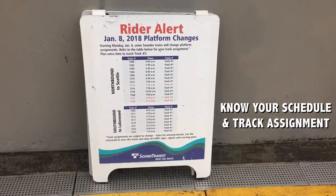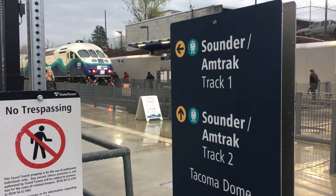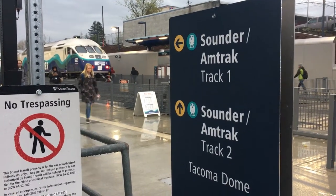Number one: know your schedule and track assignment. Some trains at the station depart from Track 2, and it takes a few extra minutes to walk around the platform.